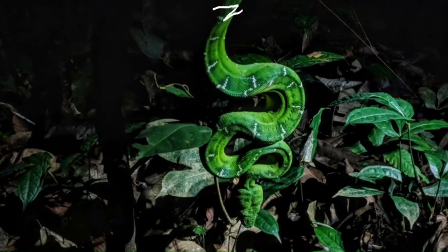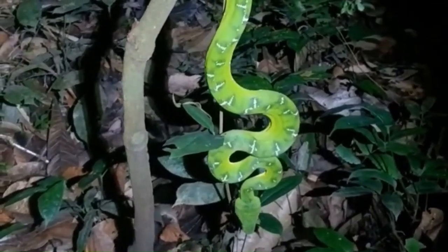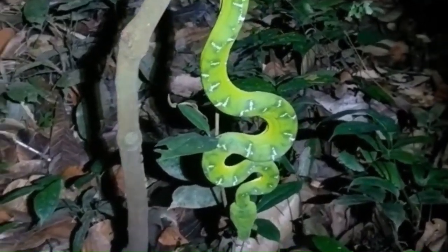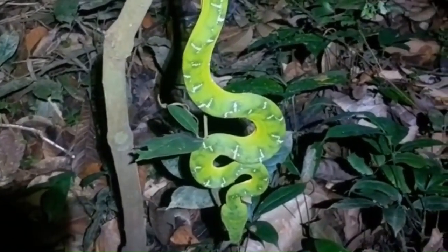The emerald tree boa is a master of the night, preferring to hunt under the cover of darkness. Its remarkable appearance isn't just for aesthetics — it uses its vibrant colors to surprise its prey, making it a skilled ambush predator.